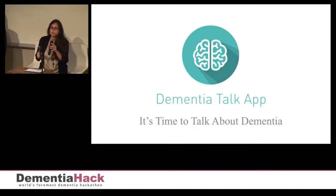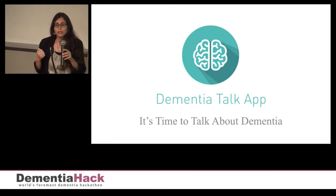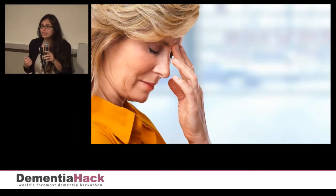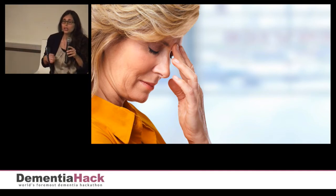Dementia Talk app is an app that is meant to support caregivers in managing challenging dementia-related behaviors at home. Caregivers have a complex task, and they need practical, easy-to-implement solutions in order to cope.